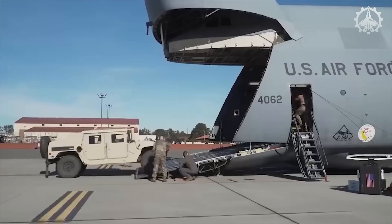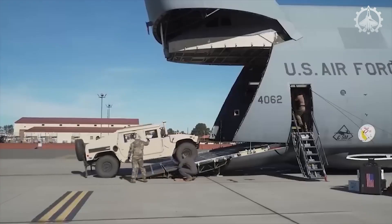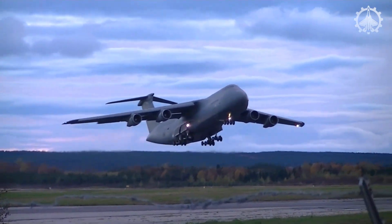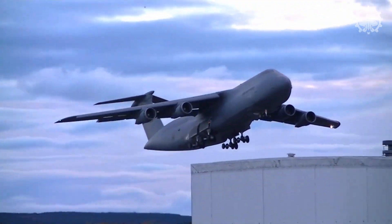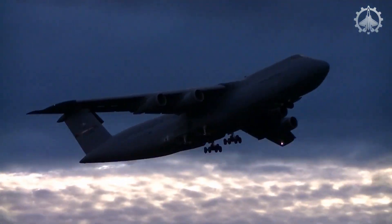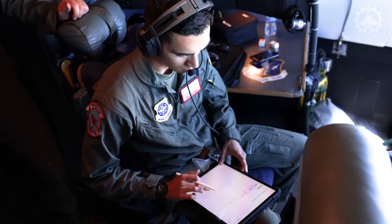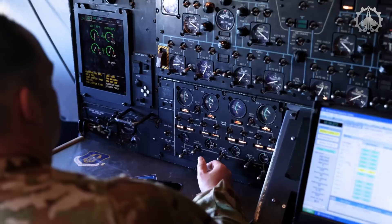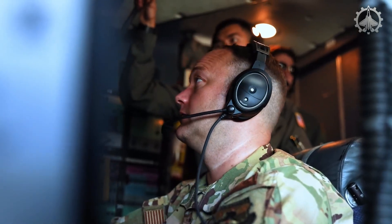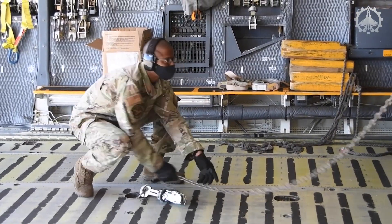With a max takeoff weight of 840,000 pounds, a top speed of 518 miles per hour, and an unrefueled range of about 5,524 statute miles, the C5 Galaxy operates with a crew of a pilot, co-pilot, two flight engineers, and three load masters to manage this airlift powerhouse.